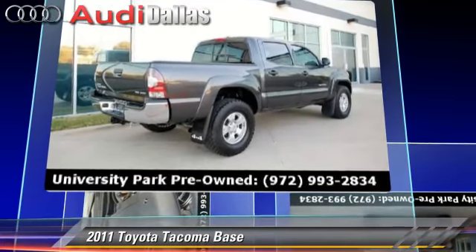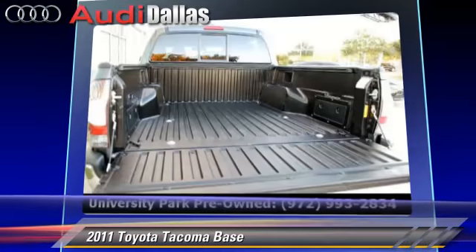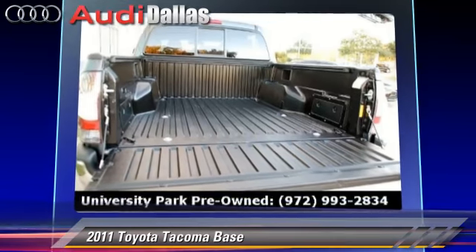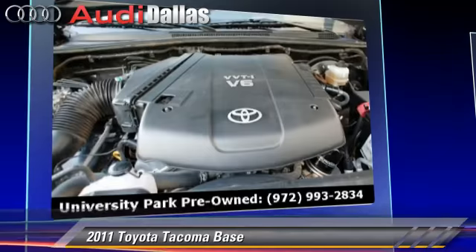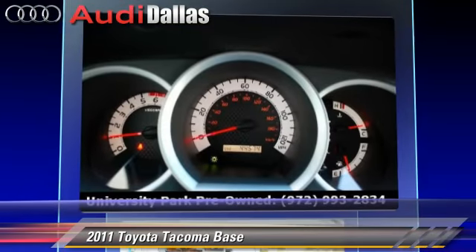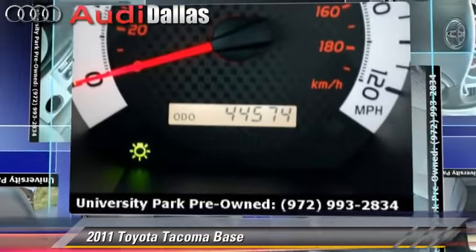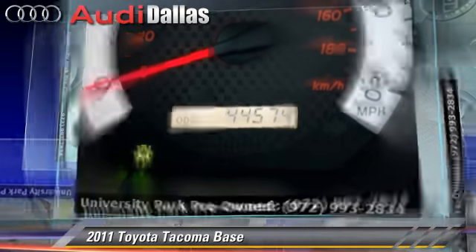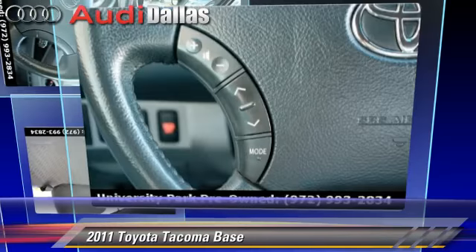This Toyota features privacy glass, dual front airbags, and 4-wheel drive. Safety features include traction control, stability control, and ABS. Comfort and convenience features include cruise control, multi-disc CD player, and backup camera. Give us a call to schedule your test drive today.